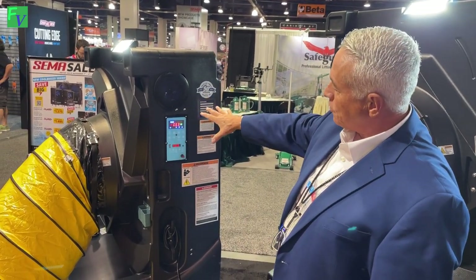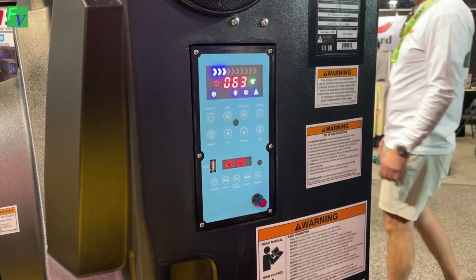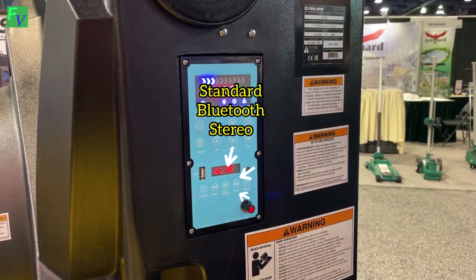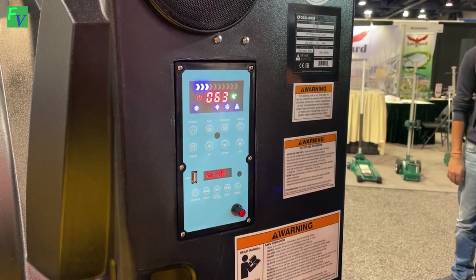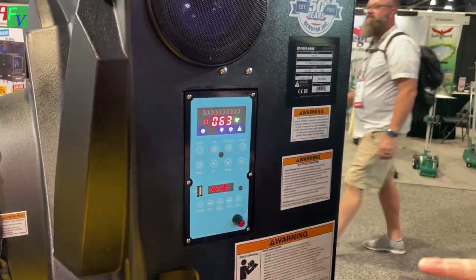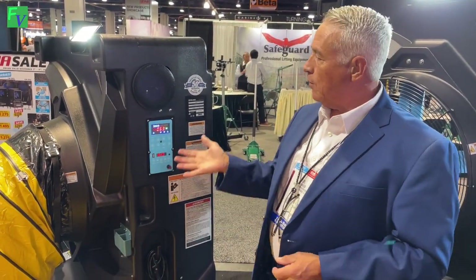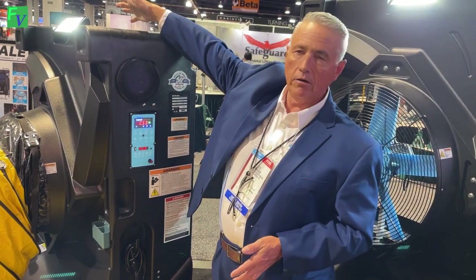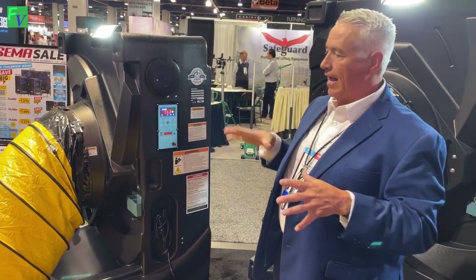We'll start out with the control panel and the different capabilities it has. The control panel not only has the fan and the water that goes through it, but what's really exciting about this evaporative cooler are the creature comforts. We have an anion generator, which essentially cleans the air. We have a halogen light up here, which allows the end user to put light on it whether they're working topside on a car, working underneath the car, or any other place where they need that light.